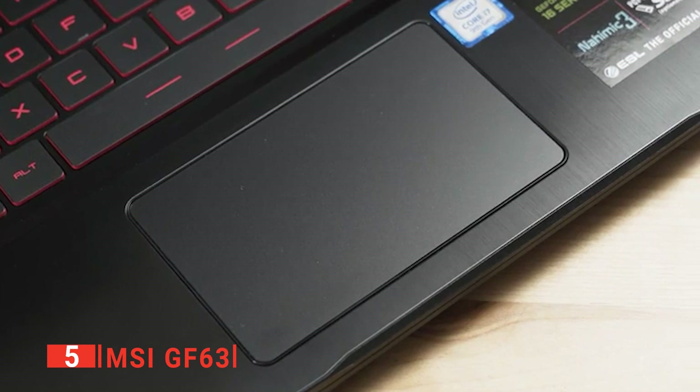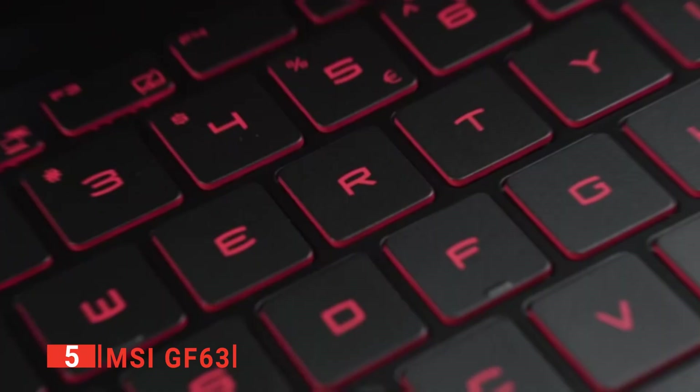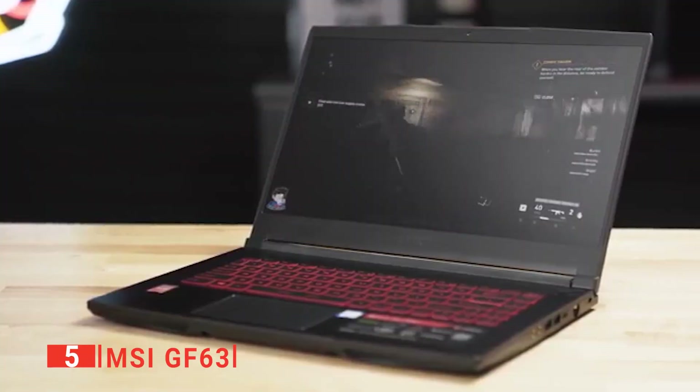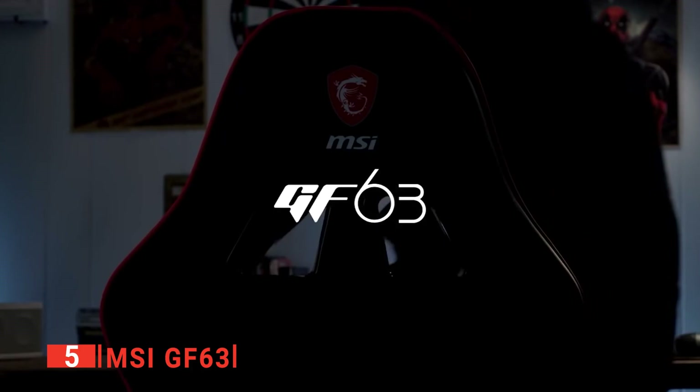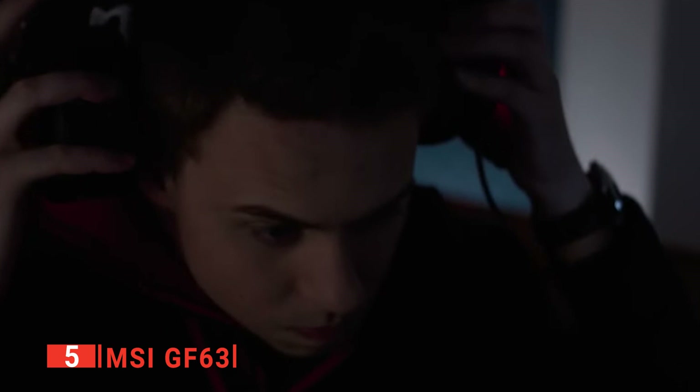The GF63 is one of the more portable powerhouse laptops available. MSI has managed to pack a lot of firepower into a machine that only weighs 4.1 pounds, making it perfect for the traveling music maestro. The only problem with this lighter weight is that the battery is smaller, so it will only last unplugged for four to six hours when running intensive programs. However, performance-wise, it's outstanding, with a 2.4GHz i5 processor that's reliable and fast enough to cope with any task.